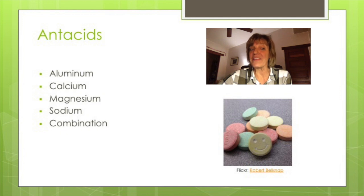Antacids buffer the acidity of gastric acid. Stomach acids can be buffered by several different compounds: aluminum, calcium, magnesium, sodium, or a combination. Most are over-the-counter. Aluminum antacids are relatively safe but some may cause calcium loss, so they wouldn't be recommended for postmenopausal women. Calcium carbonate is a popular form found in Tums, but calcium can cause constipation. A magnesium antacid is milk of magnesia — watch for diarrhea with these medications.